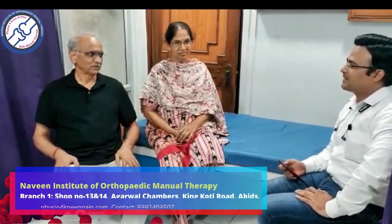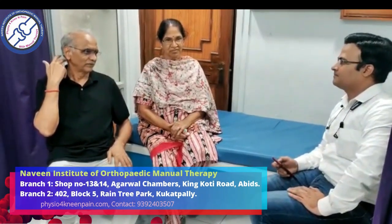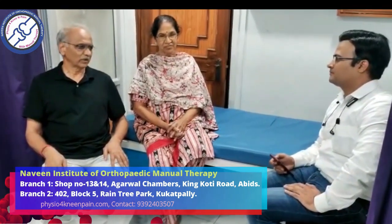Introduce yourself and tell us what problem brought you to our clinic, Naveen Institute of Orthopedic Medical. My name is Deganmohanra Barasu, and this is my wife Subhashini. She was suffering initially from a neck problem. Somebody introduced me to Naveen's Orthopedic clinic, and we came here around one and a half years back.